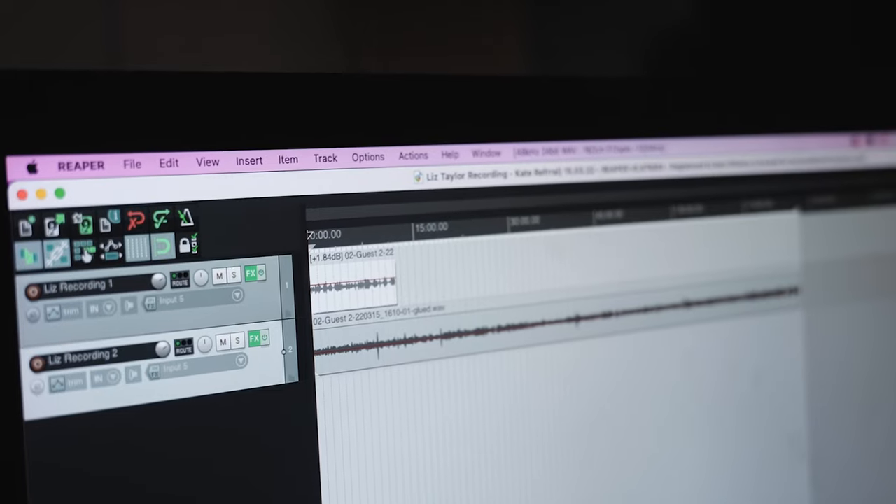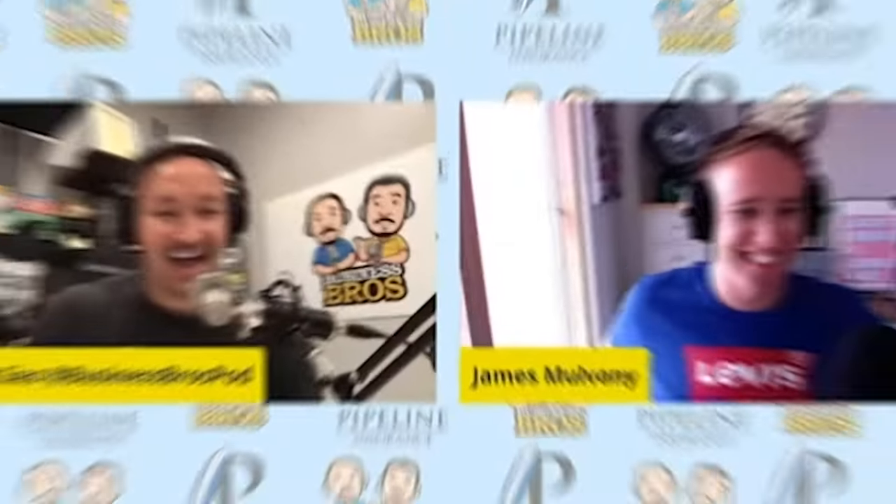Hey, my name is James and in this video I want to talk about your home studio setup. Perhaps you're thinking about recording a podcast from home, you're doing live streams, webinars, that kind of thing, or you want to record videos like this one or broadcast a live radio show.